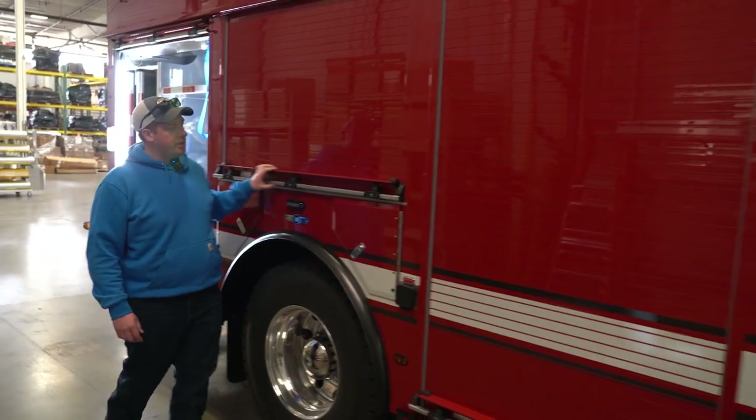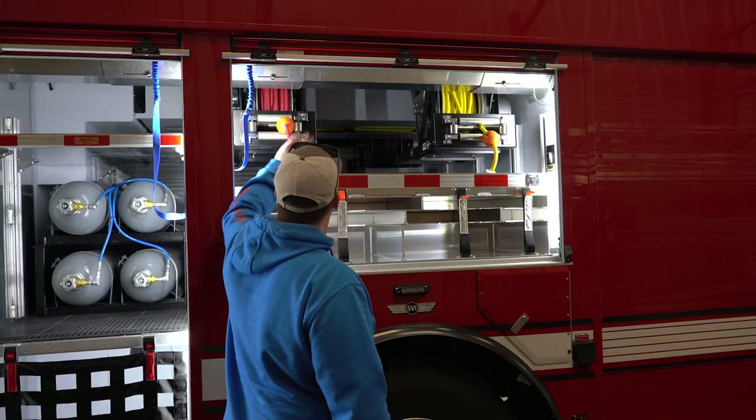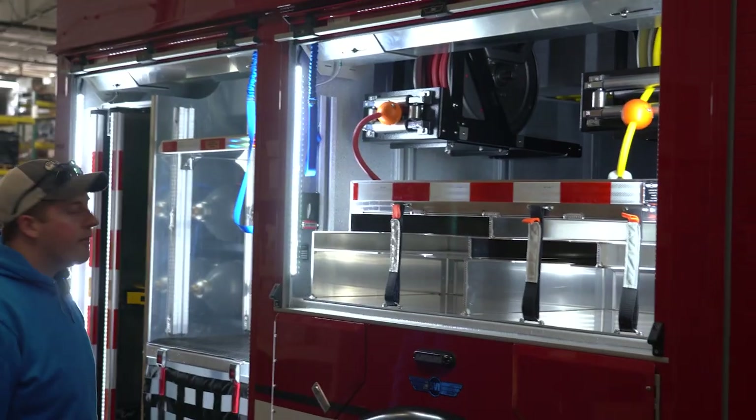Once again, SCBA storage above the wheel well. We have our cord reel, and we also have the airline for air tools.